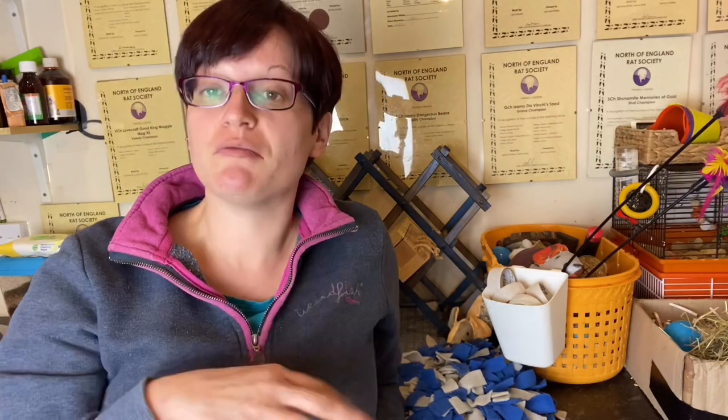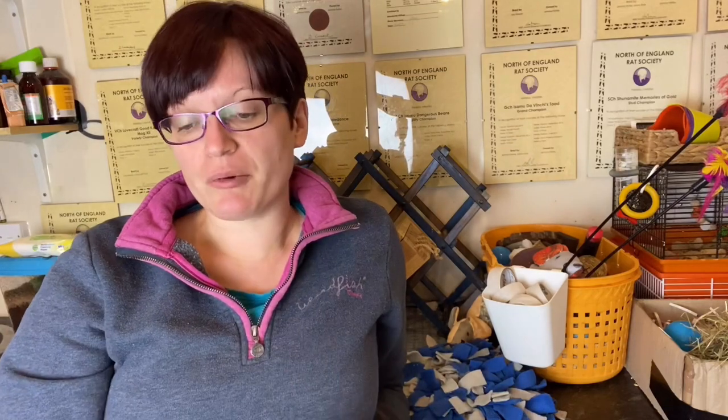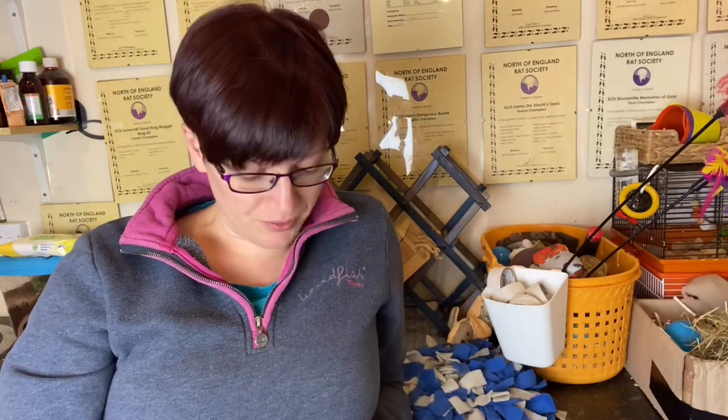Hi everyone and welcome to Asamu Rat Care. Today's video I'm going to try and finish off my substrate series. I'm going to talk about some of the substrate options that are not suitable — either not suitable at all so you shouldn't use them around rats full stop, or not suitable for substrates but useful for other things. I'll start with the things you don't ever want to use.